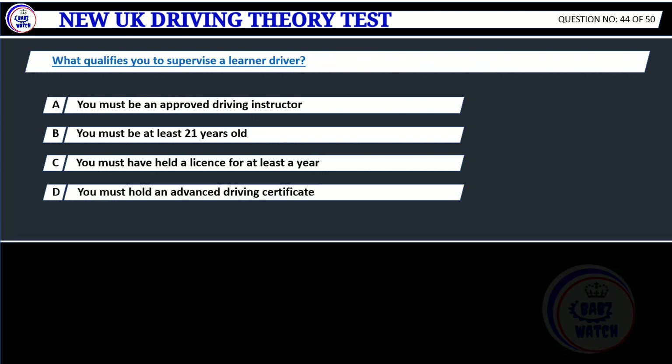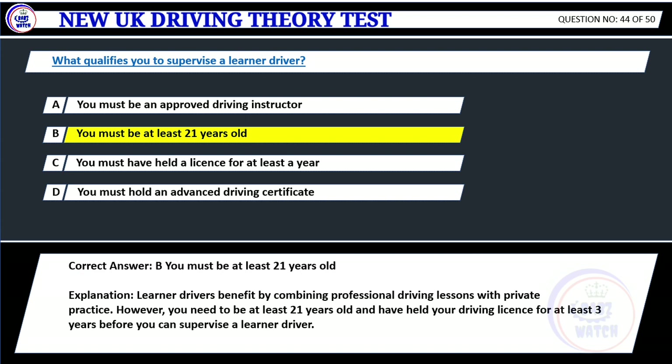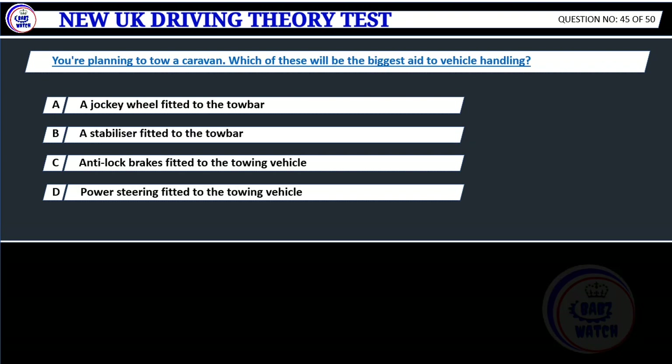Question 44. What qualifies you to supervise a learner driver? A. You must be an approved driving instructor. B. You must be at least 21 years old. C. You must have held a license for at least a year. D. You must hold an advanced driving certificate. Correct answer: B. You must be at least 21 years old. Explanation: Learner drivers benefit by combining professional driving lessons with private practice. However, you need to be at least 21 years old and have held your driving license for at least three years before you can supervise a learner driver.